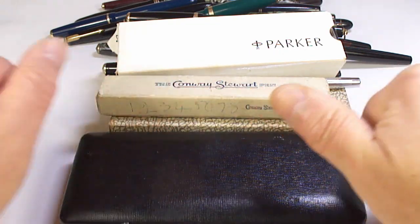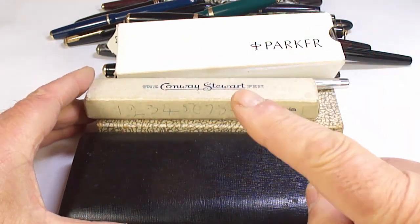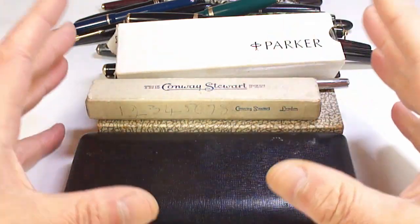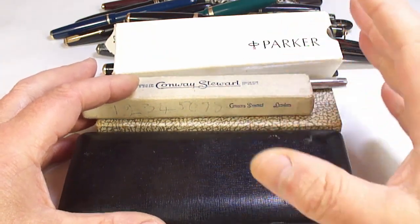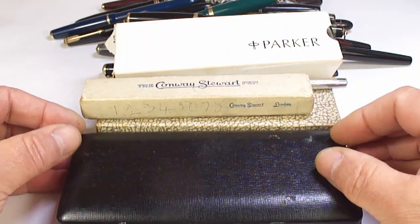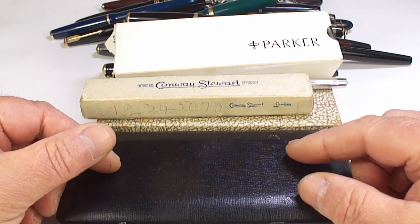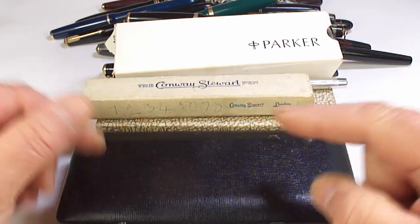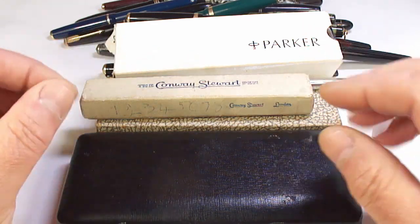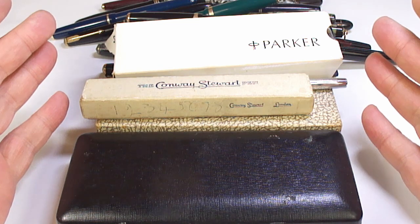Hi guys, Step here. So these are the pens from my latest pen haul. Last week I went out on a pen hunt and over the bank holiday weekend I went to numerous locations, and these are the pens that I found. As always, don't forget, lots of these will be available for sale, some of them are going to be used for parts, some of them will be sold as is.